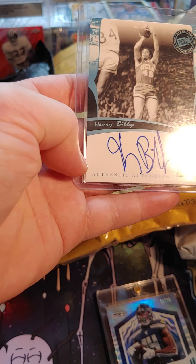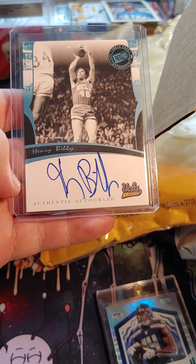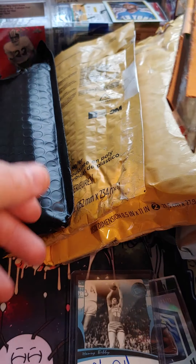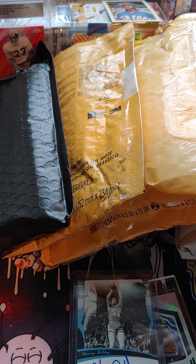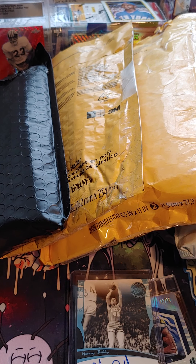This next package is from Tennessee. We got a Henry Bibby autograph — what an amazing player.